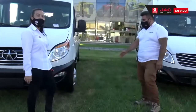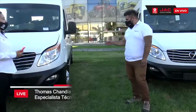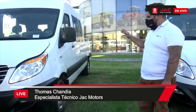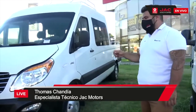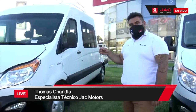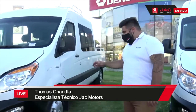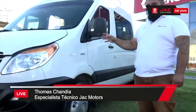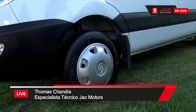En ambos vehículos, en la parte delantera contamos con sistema de freno de disco delantero y freno de tambor trasero. Aparte de eso, tiene sistema ABS más EBD. Y adicionalmente contamos con lo que comúnmente se conoce como freno motor. En el tren delantero contamos con sistema de suspensión MacPherson y en el eje trasero, suspensión tipo ballesta.